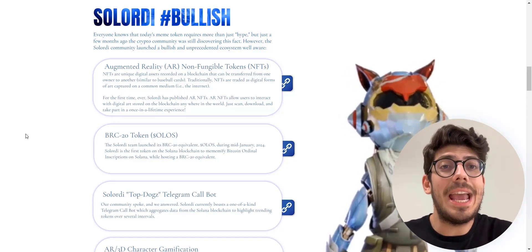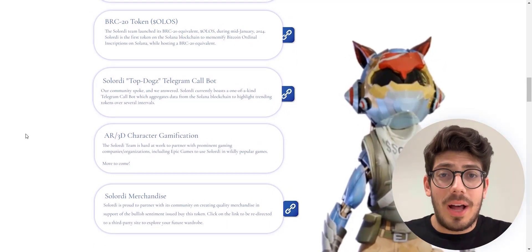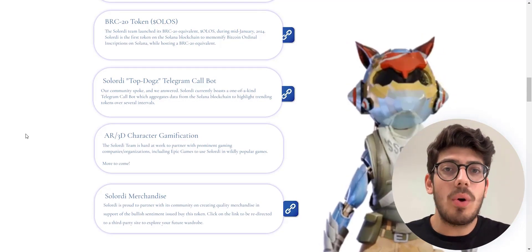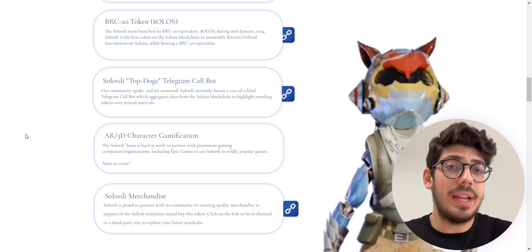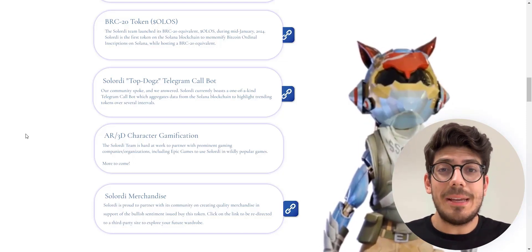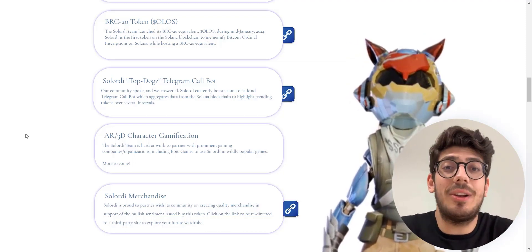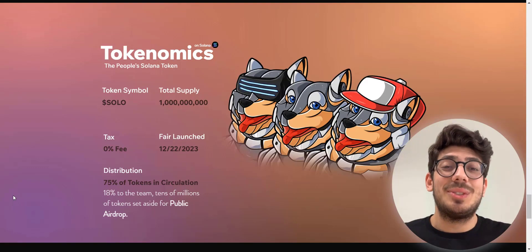Solarity is the first token on the Solana blockchain to memeify Bitcoin ordinal inscriptions on Solana while hosting a BRC20 equivalent token, Olas. They also built a Telegram call bot named Top Dogs. Solarity currently boasts a one-of-a-kind Telegram call bot which aggregates data from the Solana blockchain to highlight trending tokens over several intervals. They are also developing AR 3D character gamification, and the Solarity team is working hard to partner with prominent gaming companies and organizations, even including Epic Games.